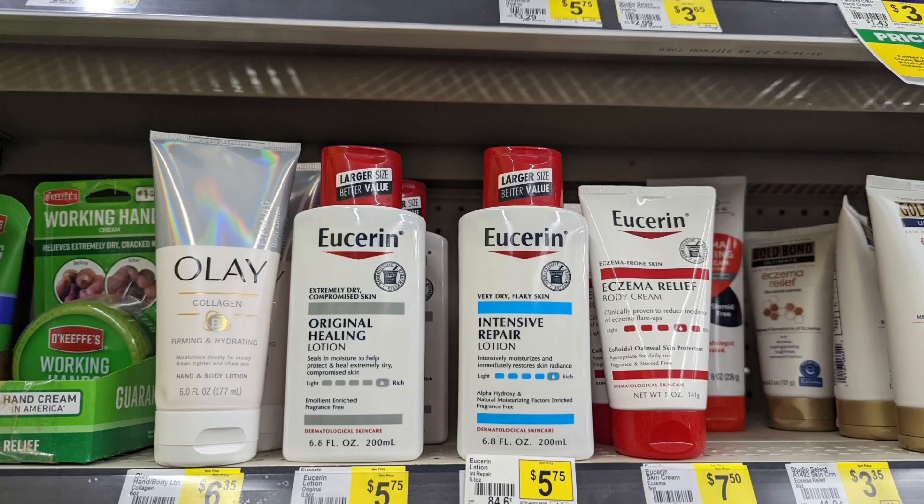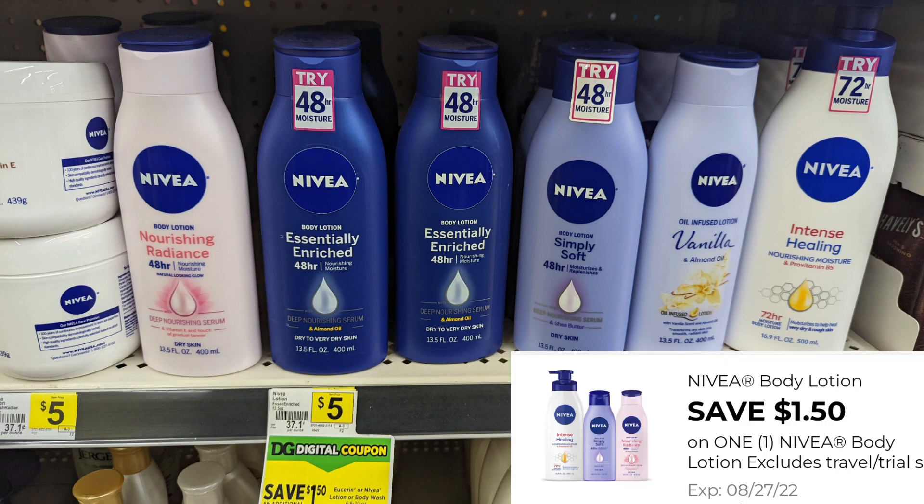Let's take a look at hygiene. We've got $1 off any of the Eucerin, just in case you're brand loyal to Eucerin. And we have a $1.50 off for the Nivea Lotion as well. These are great products you can add to a $5 off $25 or an any-day deal — you pick and choose.